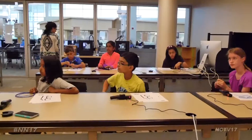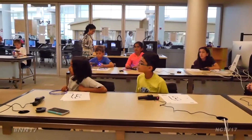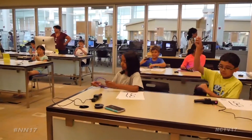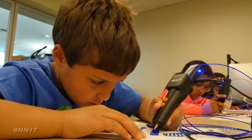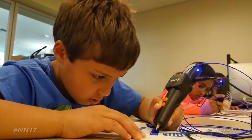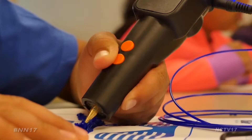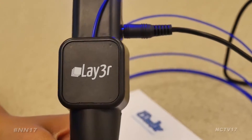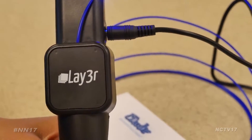The Naperville Public Library got kids to try their hand at 3D printing pens. The library's Idea Lab received over a dozen 3D printing pens, called 3Doodlers, which they demonstrated in a recent workshop at the 95th Street location. The pen is the first of its kind to extrude heated plastic that cools almost instantly into a solid, stable structure.